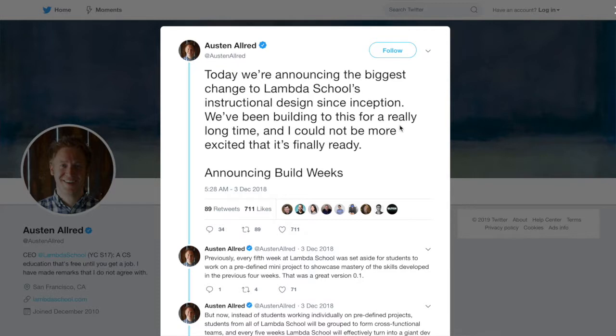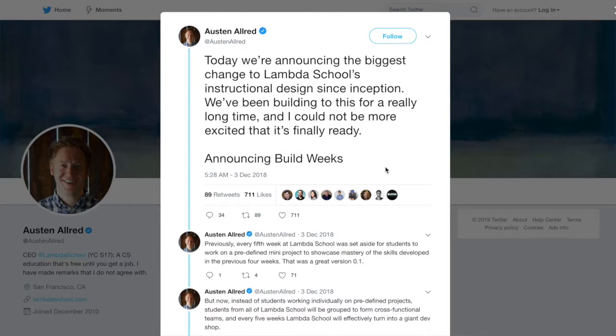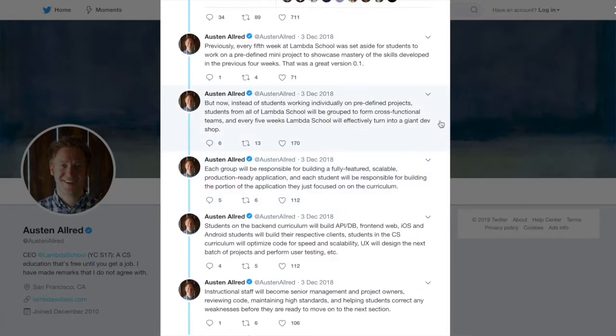After finishing that sprint, this is the closing of all the computer science teaching. We're heading into the fifth and last week of the computer science module and we're actually switching it up. The school is very innovative and the staff has been working on a new concept called Build Week.